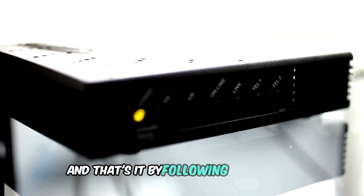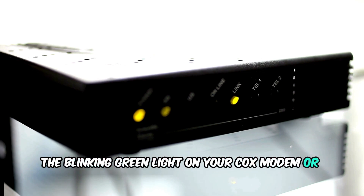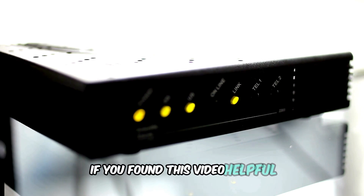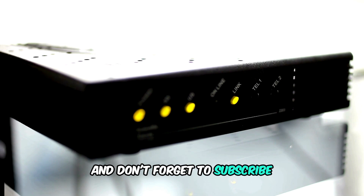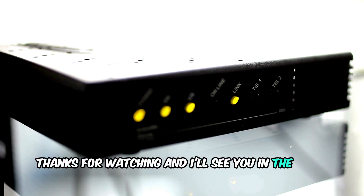And that's it. By following these steps, you should be able to fix the blinking green light on your Cox modem or router. If you found this video helpful, please give it a thumbs up and don't forget to subscribe for more tech tips and tutorials. Thanks for watching, and I'll see you in the next video.